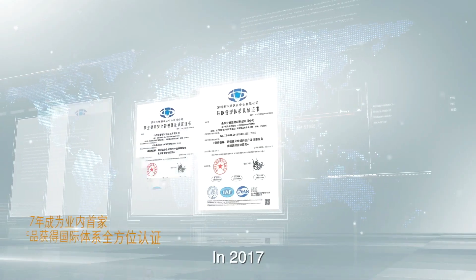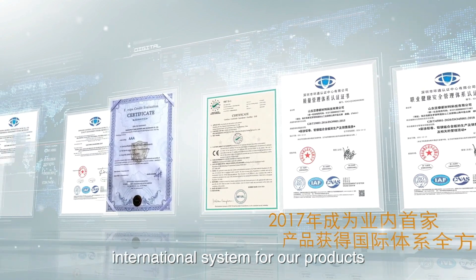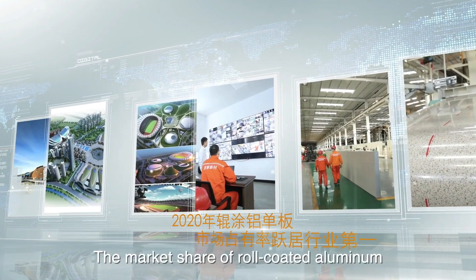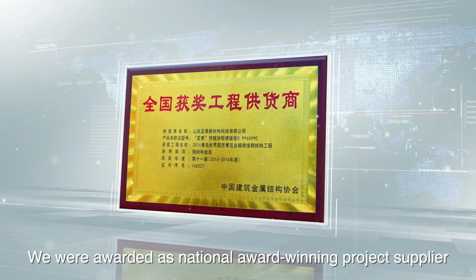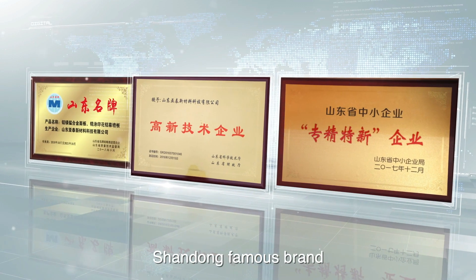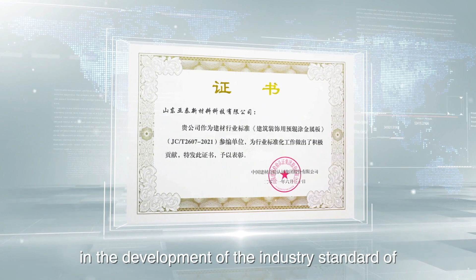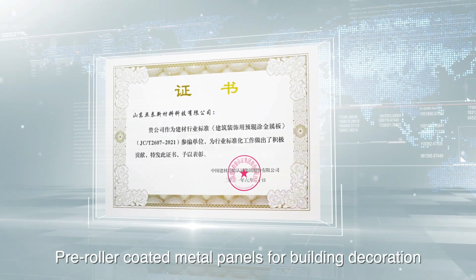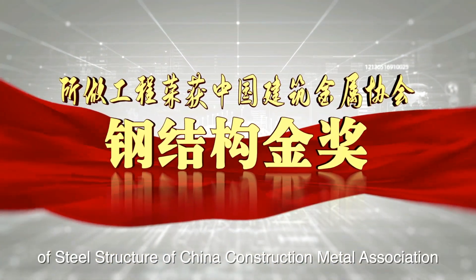In 2017, we became the first company in the industry to obtain all-round international system certification for our products. In 2020, the market share of roll-coated aluminum coil jumped to first place in the industry. We were awarded as a national award-winning project supplier, Shandong famous brand, and special-purpose high-tech enterprise, and participated in the development of the industry standard for pre-roller coated metal panels for building decoration. The project won the Golden Award of Steel Structure of China Construction Metal Association.